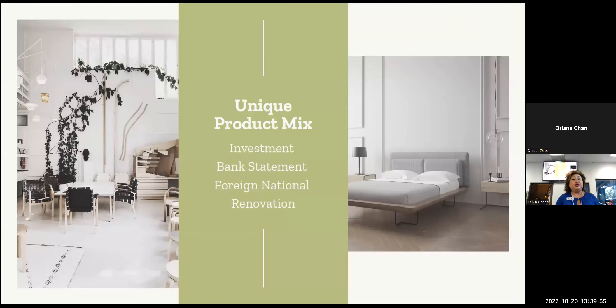We have a unique product mix. Other than your normal bank products, we also broker certain products out — like the DSCR, which is basically the Stated Income Investment Purchase or Refinance. We have bank statement programs for 12 and 24 months. We have the foreign national program, and we have the renovation product.